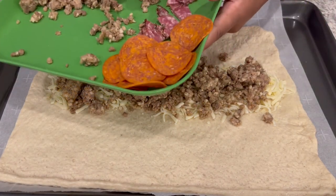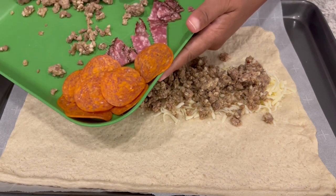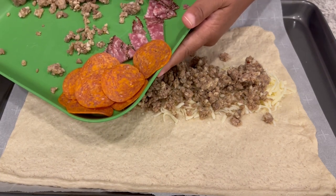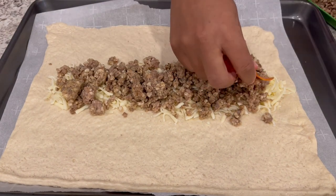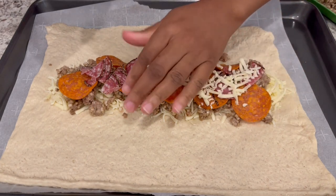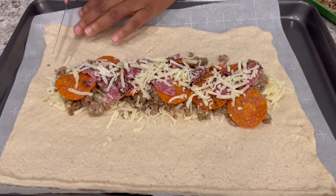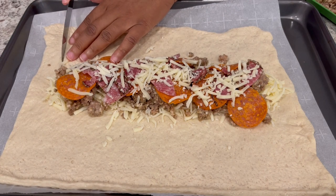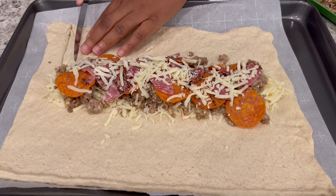Then add in your pepperoni — I'm also adding in some peppered salami that I had in my refrigerator that I needed to use, just layering those in. Then it says to add more cheese on top.